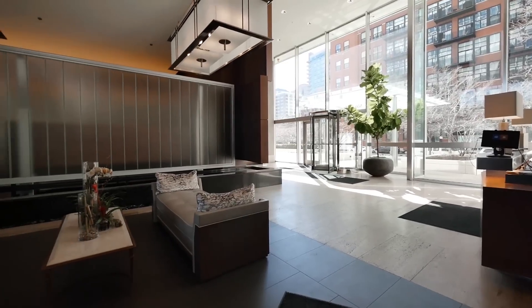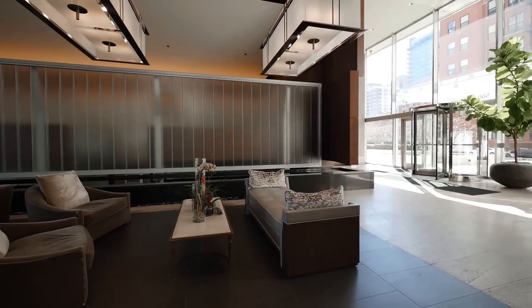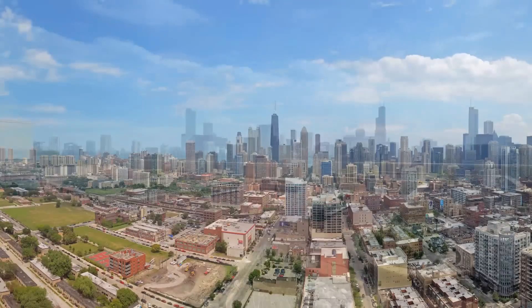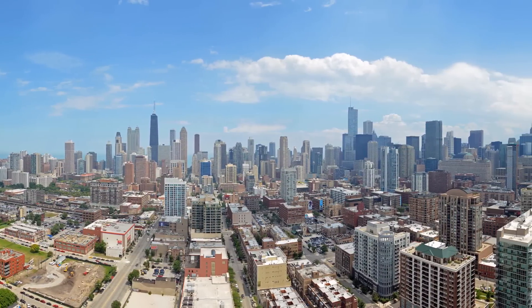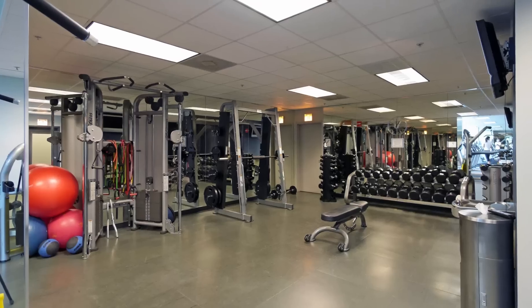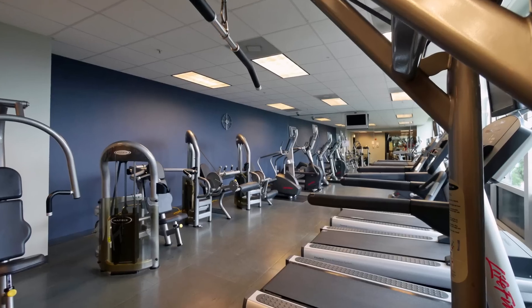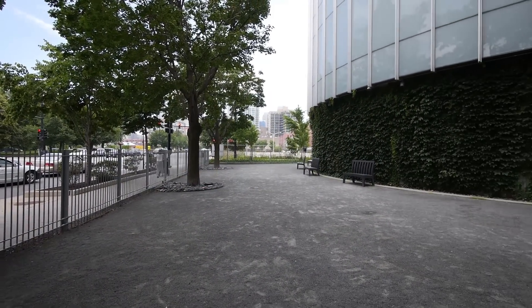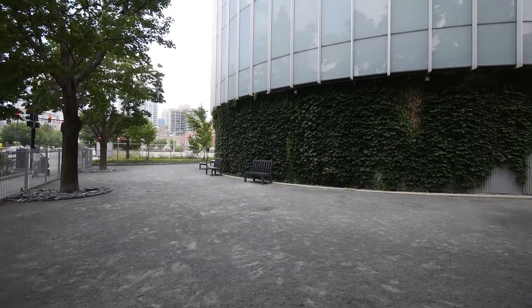The building itself has two door staff and a concierge service. There's an amazing Japanese rooftop deck that has probably the best views of the city that you'll ever see from any building, and it has an amazing exercise room. The building is pet-friendly and it has a private dog run.